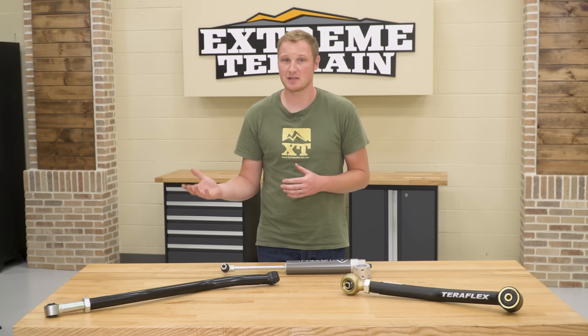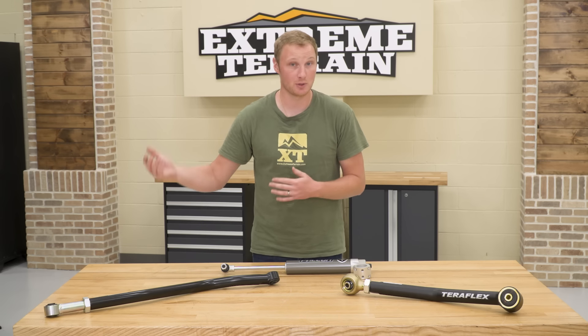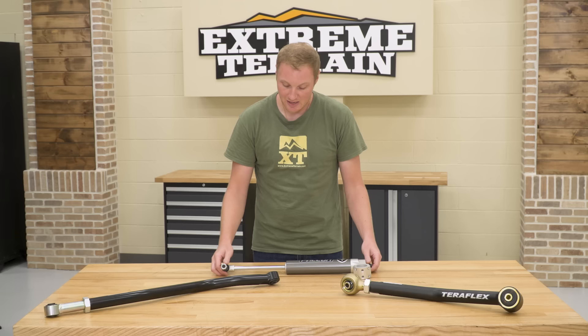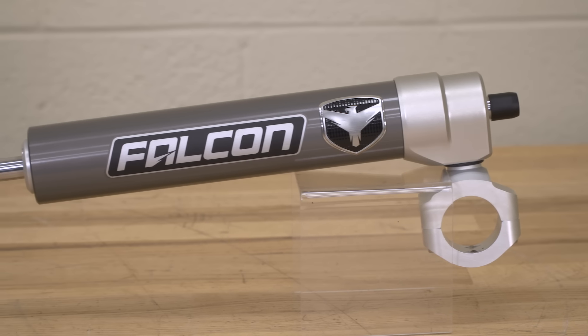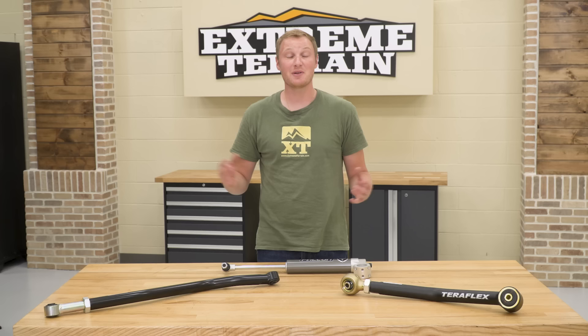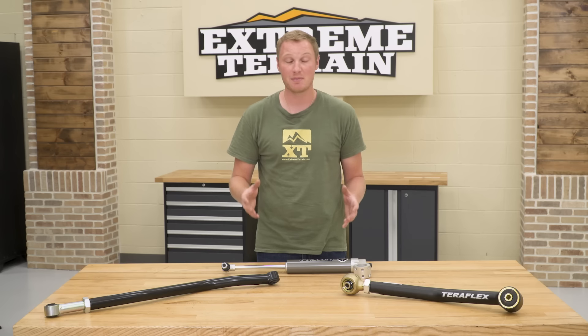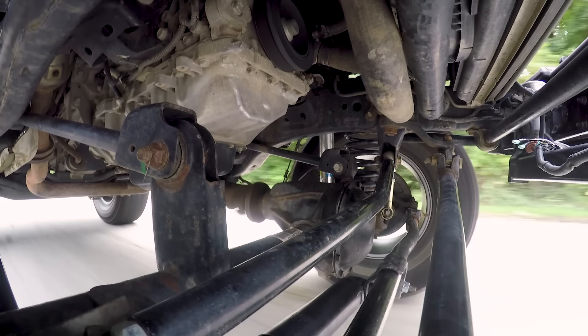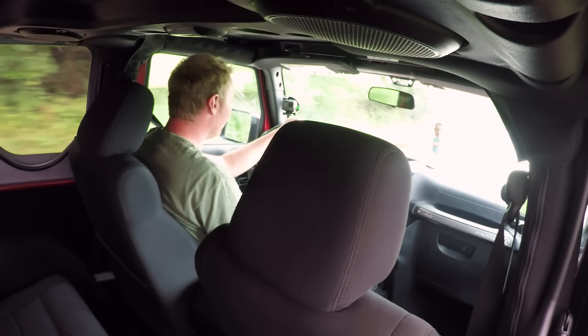An OEM-style steering stabilizer is going to be more than enough for the vast majority of you. However, if you are looking for an upgrade, there are some that are significantly more expensive but give you a lot more features — this one by Falcon is going to be one of those options. Now that we have everything tightened back up, we'll take the Jeep out on the same road, hit the same piece of wood, and show you how just tightening up one bolt — something very, very simple — can make a world of difference.